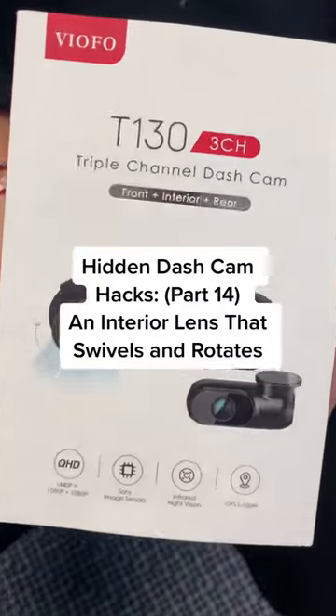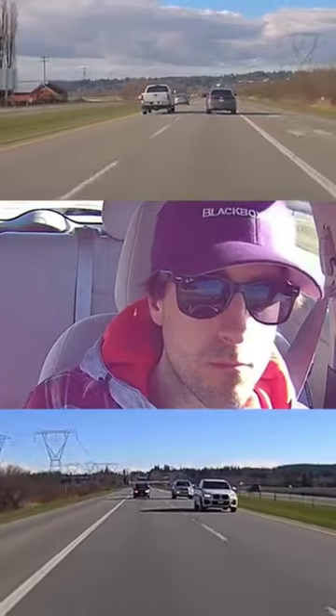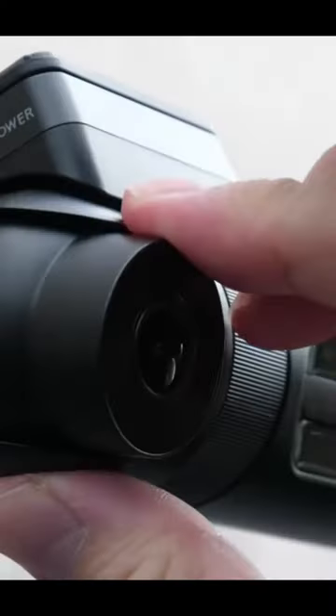In Dashcam Hacks Part 14, if you drive for Uber, Lyft, or a taxi, you'll agree that every ride should be recorded for you and your passengers' protection. That's why in-cabin cameras are a must-have.